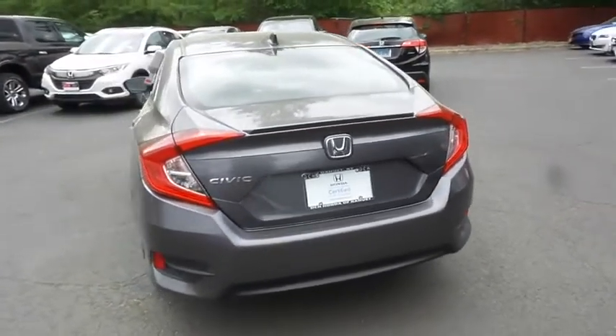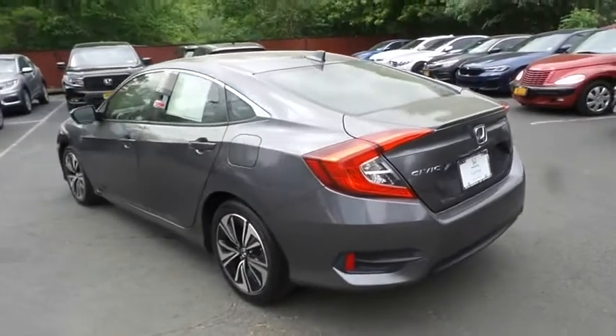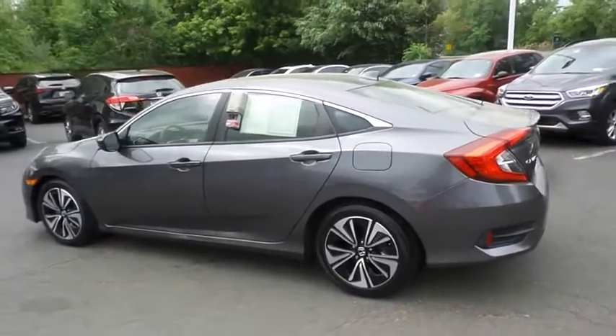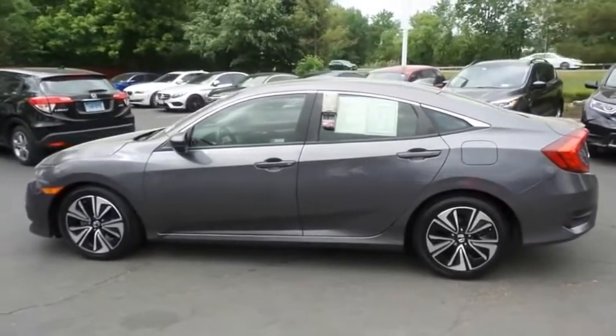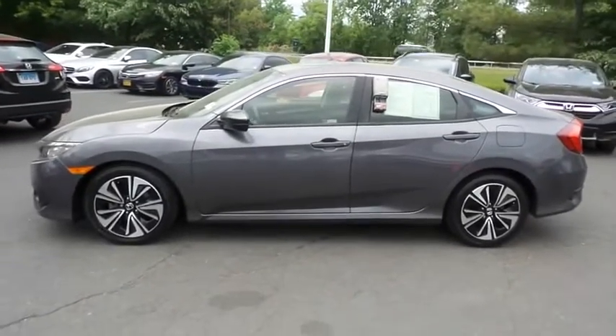This beautiful Civic EX-T has just arrived at Honda of Nanuet. It only has 27,000 miles. It's gone through a comprehensive 182-point inspection and it's backed by a 7-year, 100,000-mile powertrain warranty.